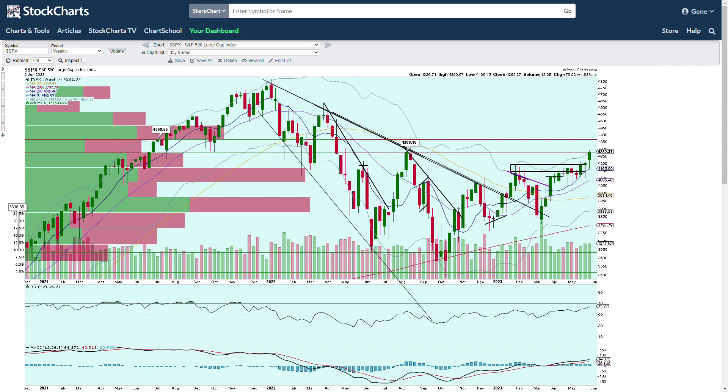Now, I'm not saying we're going to rush right up there and go straight there, but that 4370, 4400 could be the next real target if we continue to push. Definitely seeing a lot of improvements in the market. Breadth looks great and there's definitely a change there.